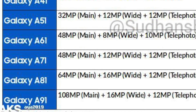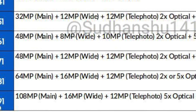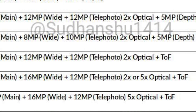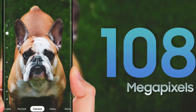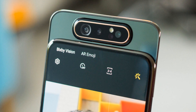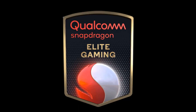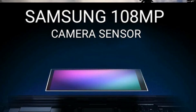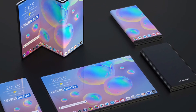The most interesting here are the Galaxy A81 and the A91. The A81 gets a 64 megapixel sensor — which Samsung also just announced in collaboration with Xiaomi — along with a wide-angle lens, a telephoto lens, and a ToF sensor. Then there's the crazy 108 megapixel sensor for the Galaxy A91. The A91 is a flagship killer device; this year's A90 came with the Snapdragon 855 chip, so we can assume the A91 will also have a Qualcomm Snapdragon flagship chip, along with a 5G version of the model.